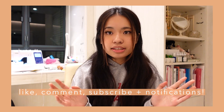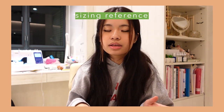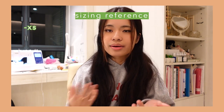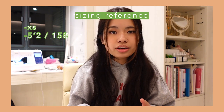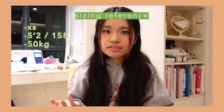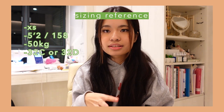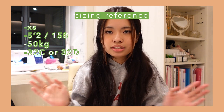Before we get into anything, I just wanted to talk about my sizing and how I picked my sizes. I'm an XS in pretty much every store. I'm 5'2", which is 150-ish centimeters, and I'm like 50 kilos. My bust is like a C to a D, my waist isn't that small but I don't have a butt, and my legs are short. So those are your numbers for reference, but without further ado, let's just get started.